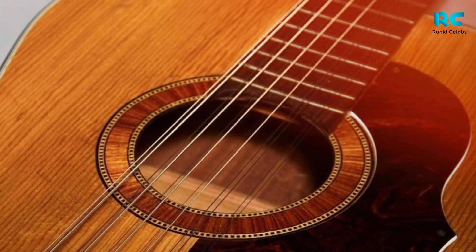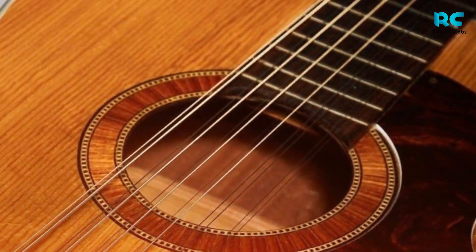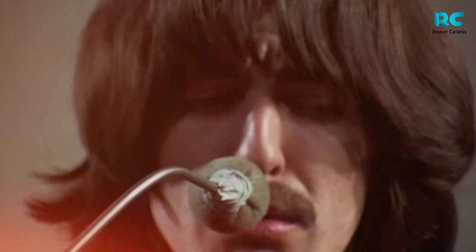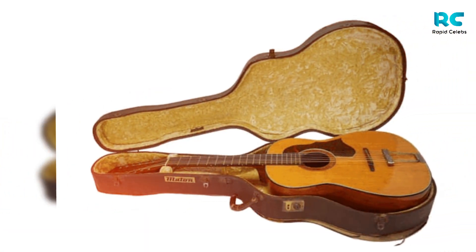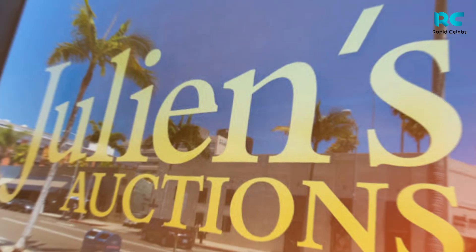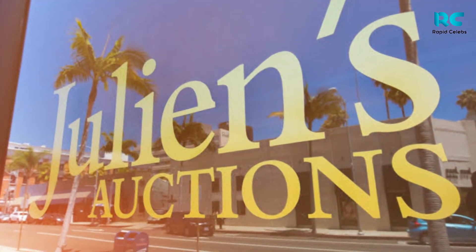The famous Hootenanny 12-string acoustic guitar was used by George Harrison, John Lennon's partner in the Beatles, during the recording sessions for Help, a recording album released in 1965, and Rubber Soul. Julian's Auctions said the guitar was also seen in filming for the comedy film The Beatles Help.